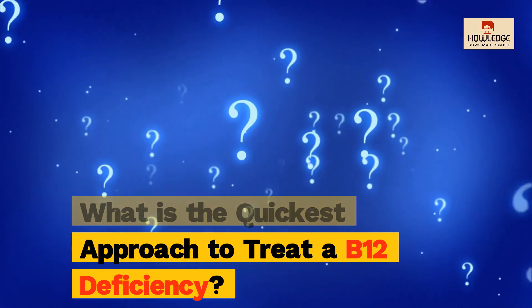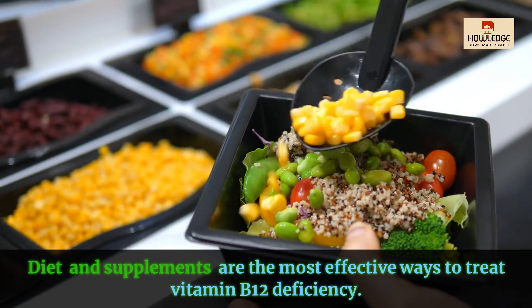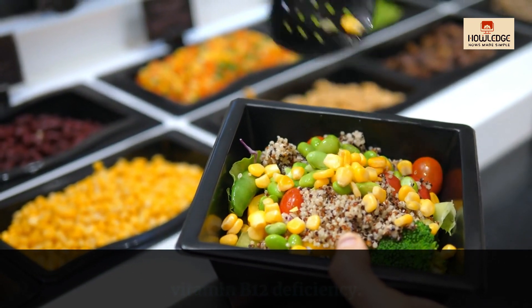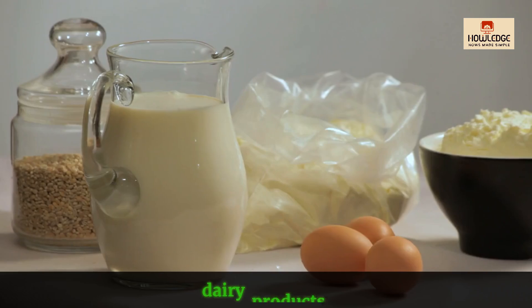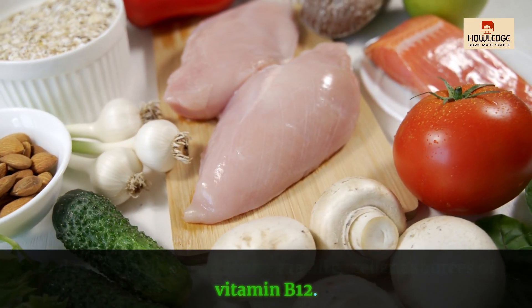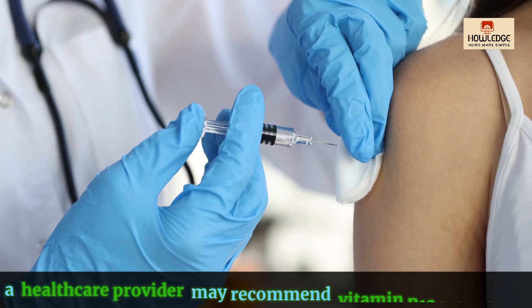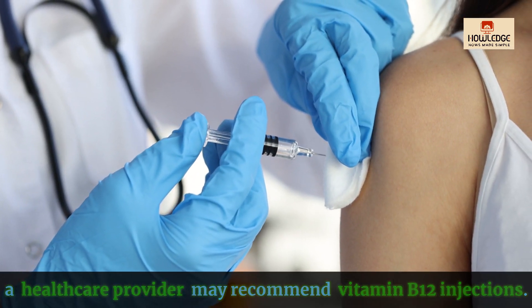What is the quickest approach to treat a B12 deficiency? Diet and supplements are the most effective ways to treat vitamin B12 deficiency. Meat, fish, eggs, dairy products, and specially fortified foods are all excellent sources of vitamin B12. In severe circumstances, a healthcare provider may recommend vitamin B12 injections.